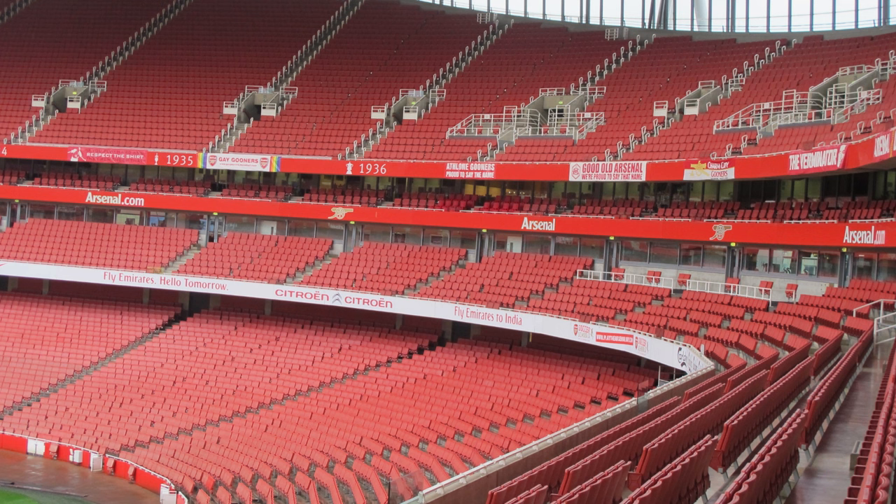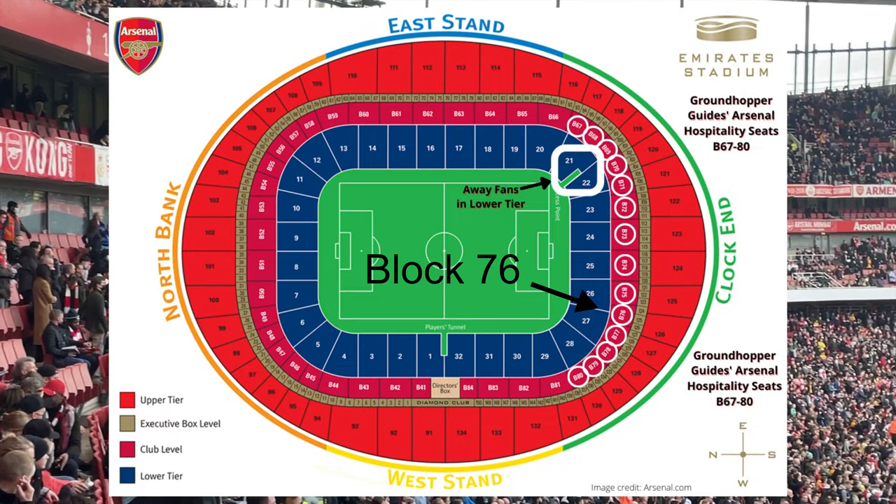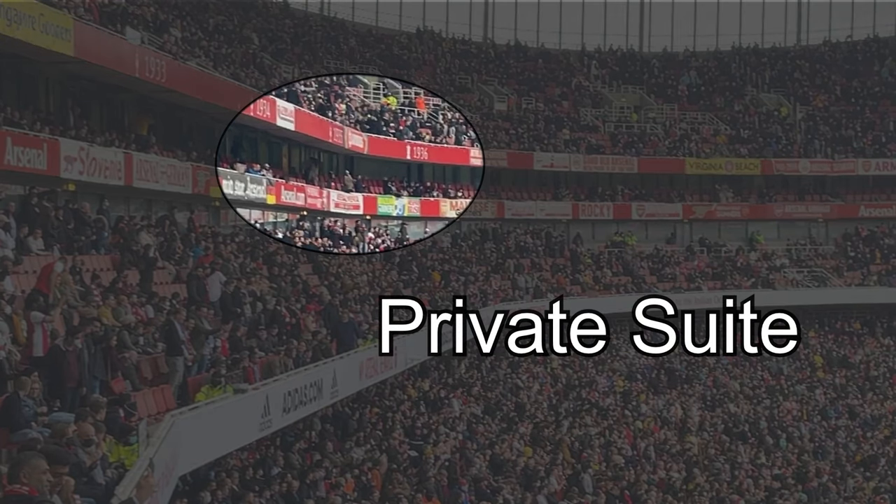Our final Arsenal option is back in the clock end around block 76. This is a private 15-person suite, which includes a pregame three-course meal. Your seats are outside the suite; however, this area is only for people who have bought tickets in that suite. If you have a big group and want a whole place to yourself, we can book this entire suite for you.